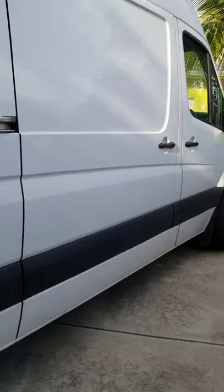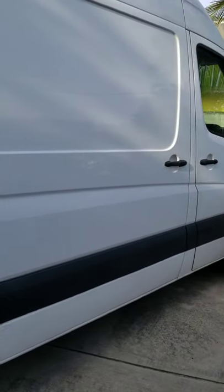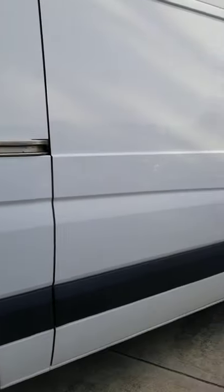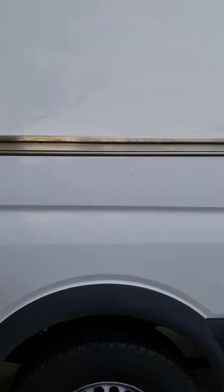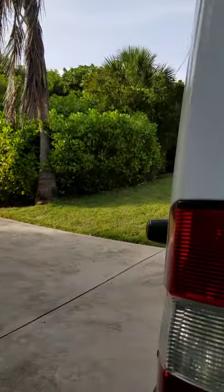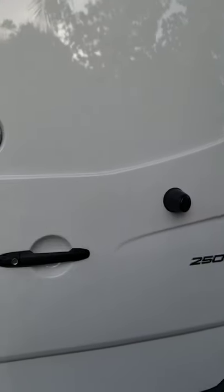So tell me about your van. What kind of van is this and what year is it? It's a Mercedes Sprinter van, 2500, it's a 2018. Throughout my construction carpentry career I've always owned vans and always sort of customized them to suit my trades and skills. Basically, it's a shop on wheels.